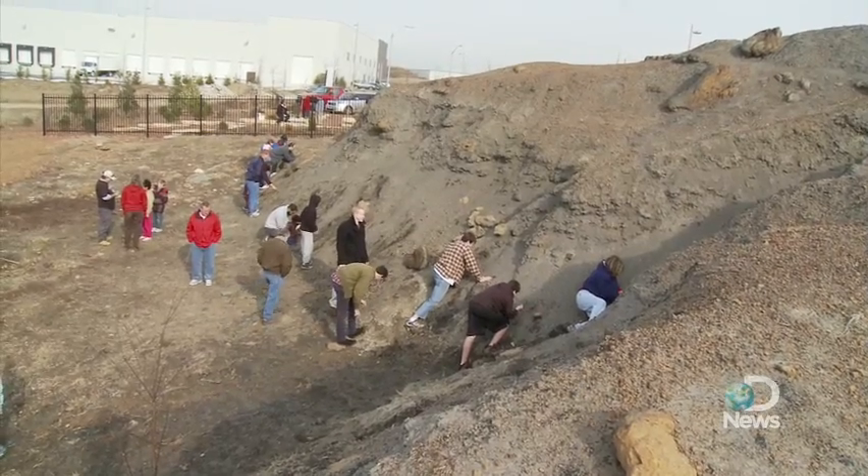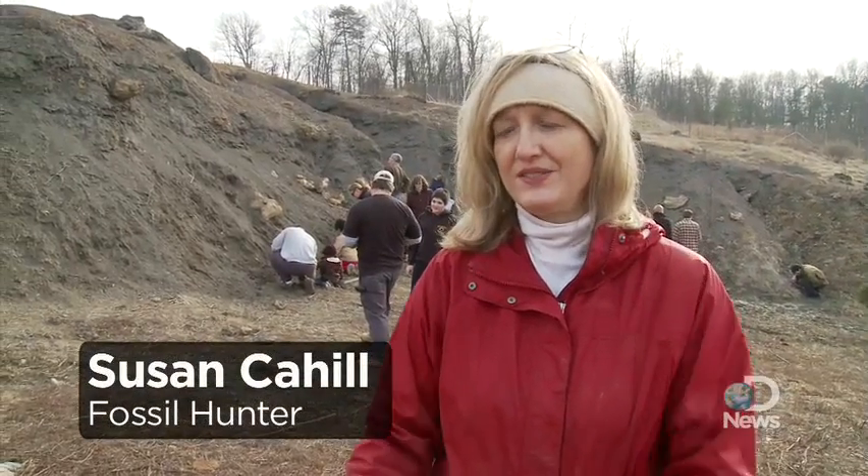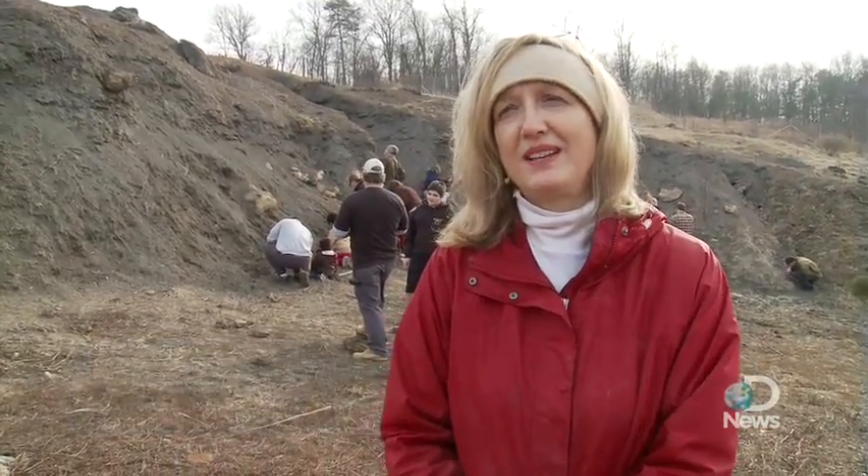When visitors do find something, they alert the paleontologist on site. I would never dream of keeping anything. I just give it to the scientists and let them decide — what's it going to do in my china cabinet, you know?